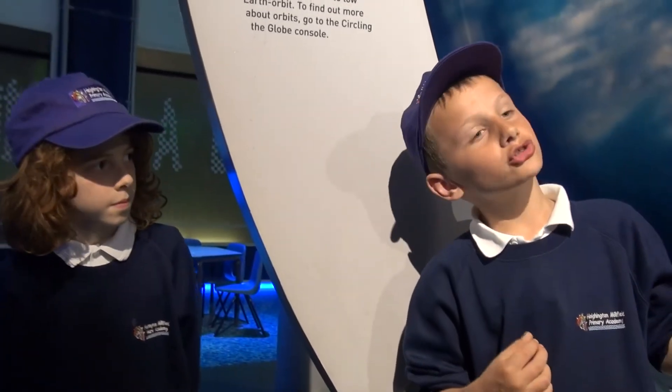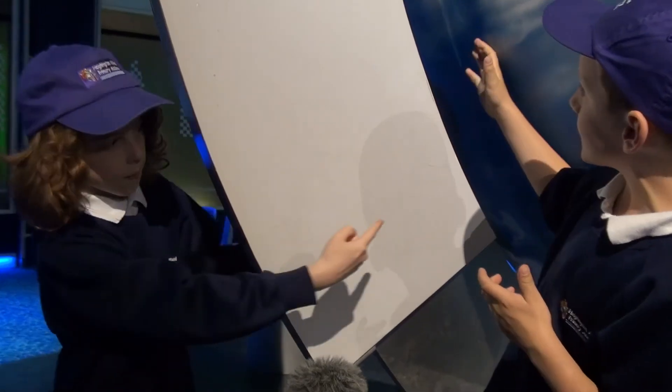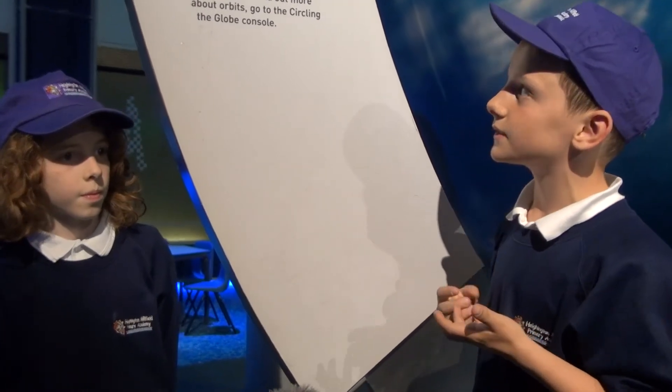This is a model of the Earth and what it would look like in space. The gap between this sign and the Earth represents the layer of atoms — it's the layer that protects the atmosphere. Without this we wouldn't be alive.